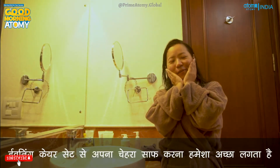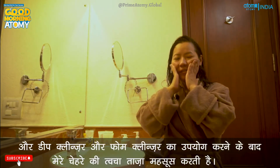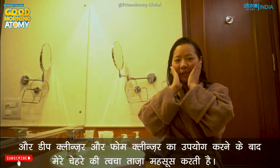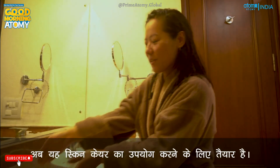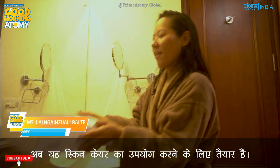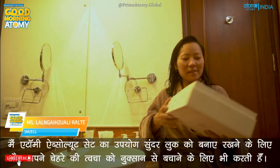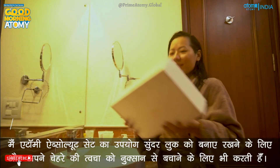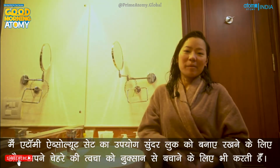It always feels so good to clean my face with Evening Care Set. After using the deep cleanser and foam cleanser, my facial skin feels refreshed and it's ready for skincare. I use Atomy Absolute Set to maintain a youthful look and also to protect my facial skin from further damage.